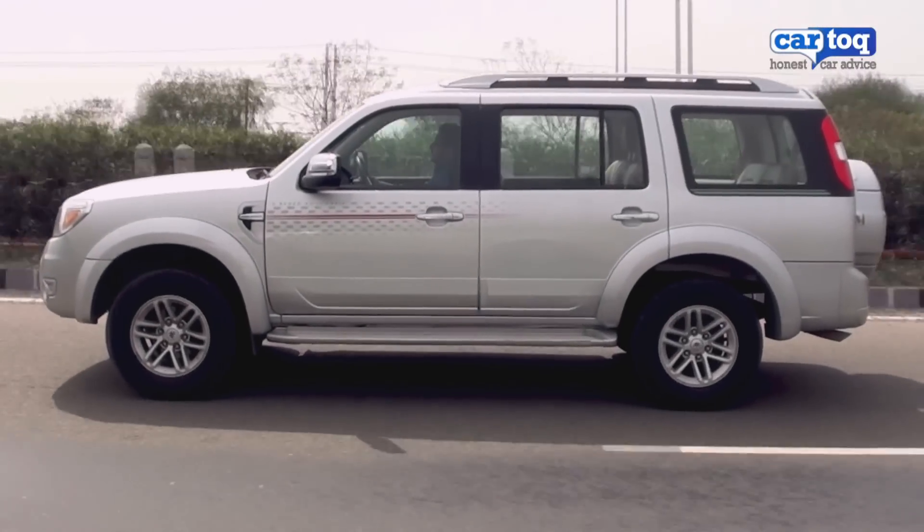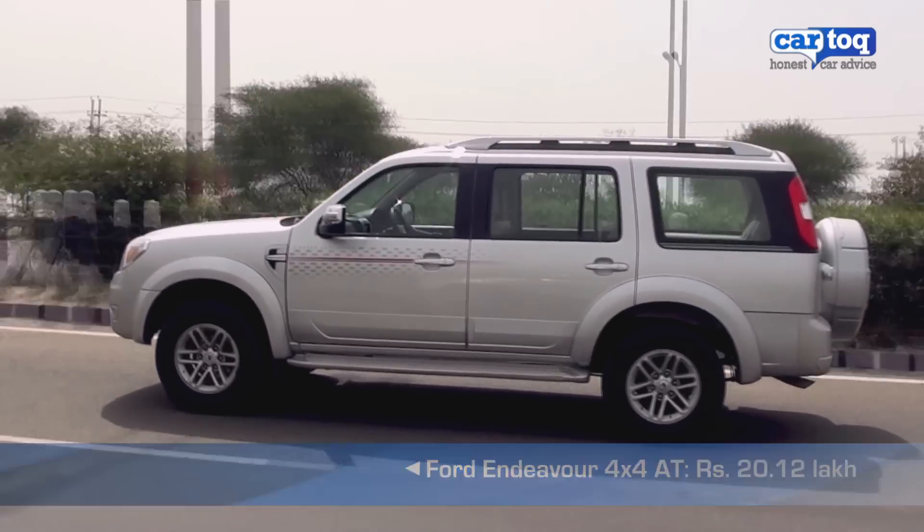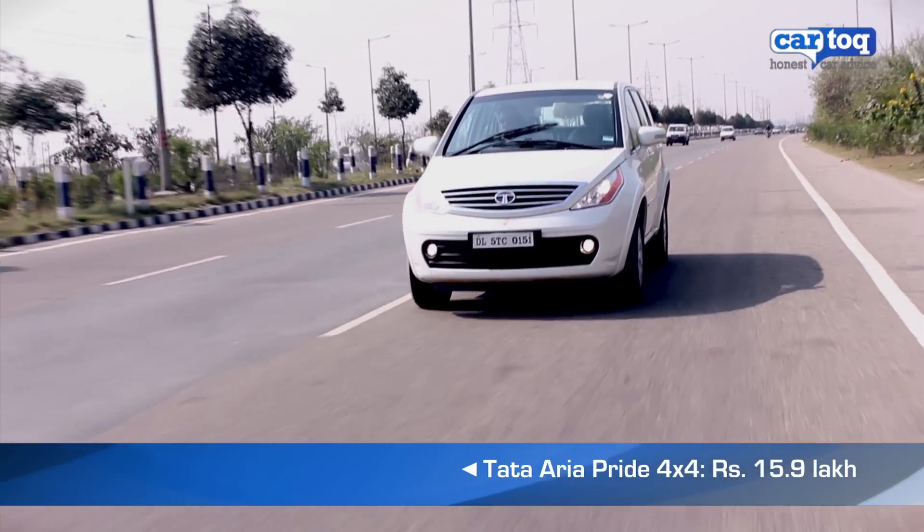However, the clincher is when it comes to price. The Endeavour 4x4 automatic costs over 20 lakh rupees ex-showroom while the Aria costs only about 16 lakhs.